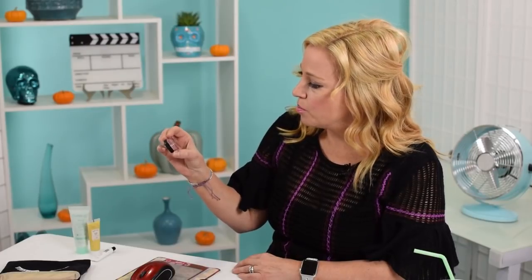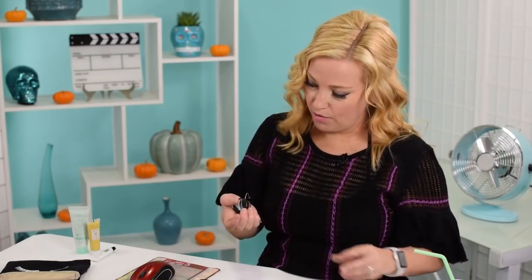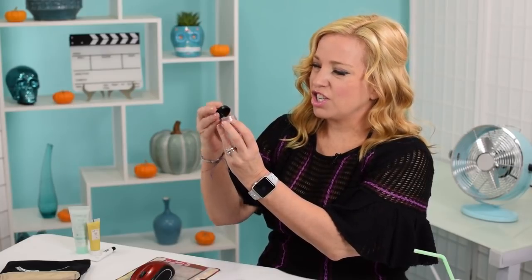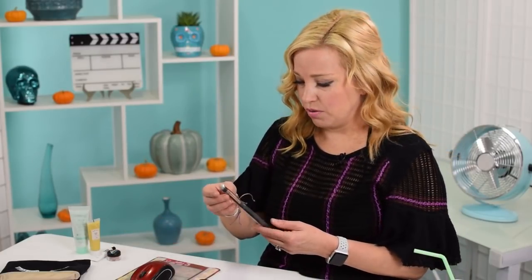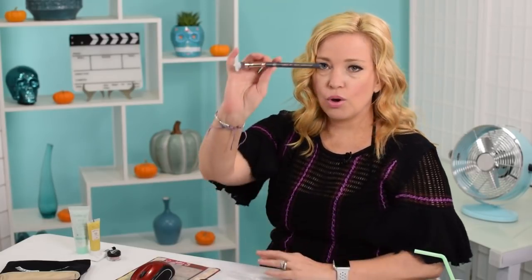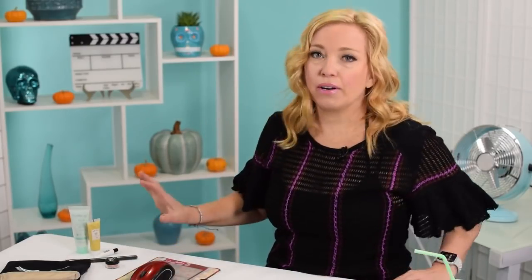This looks like a loose eyeshadow - Pretty Petal - in sort of a rose gold. I'm a little bit afraid to open a loose powder on my white tablecloth, but let's try. They put a little cover over it. I'm a little nervous about loose eyeshadows; I don't really know if I have enough brush control to use them. But that's a very pretty shade. This also looks to be an extremely high quality makeup brush - it's a luxe detailed taper blender. I will absolutely use this, and maybe I can use it with the eyeshadow.